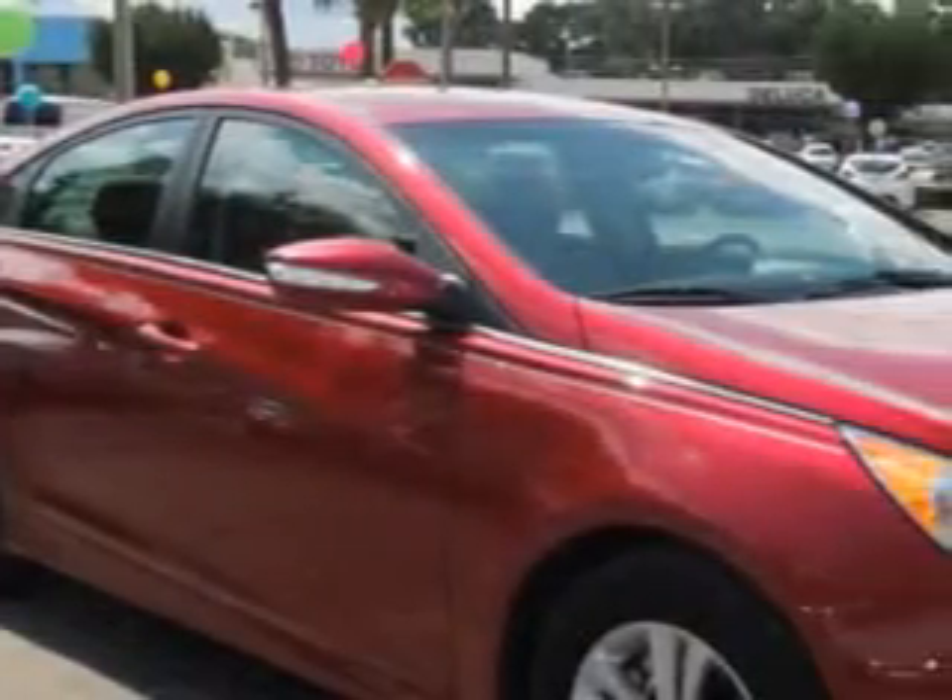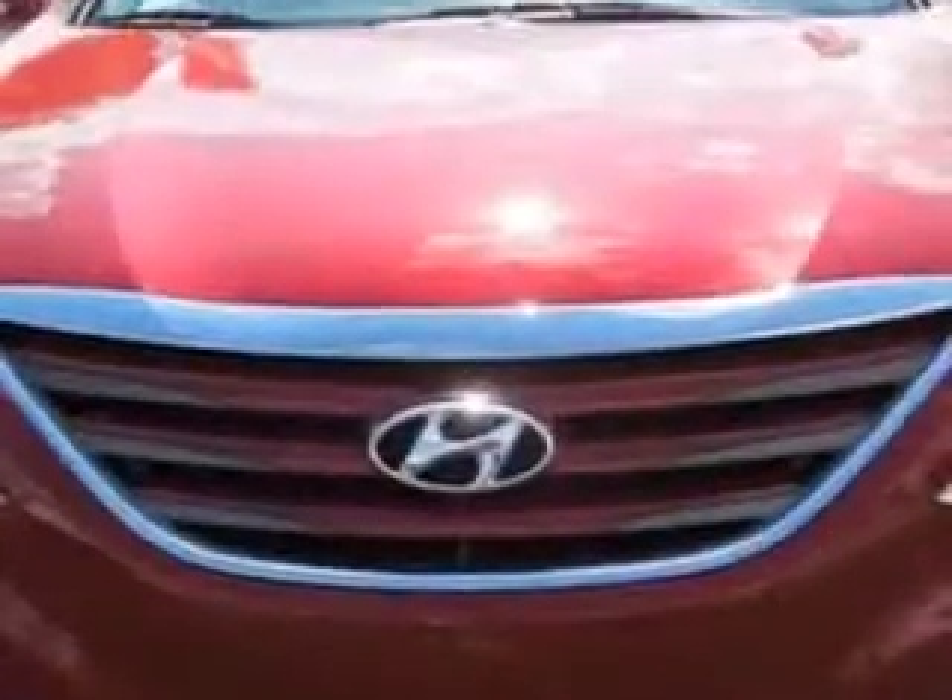Check out this red 2014 Hyundai Sonata, equipped with a four-cylinder engine and an automatic transmission.